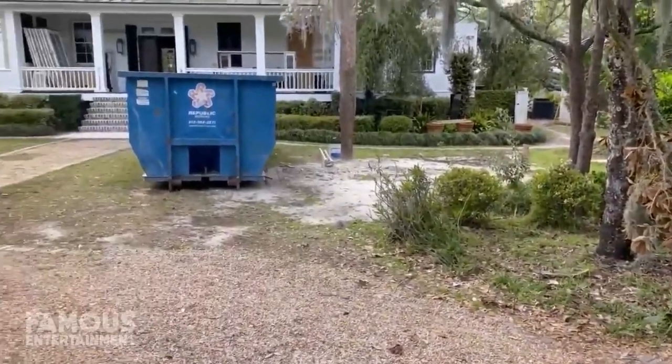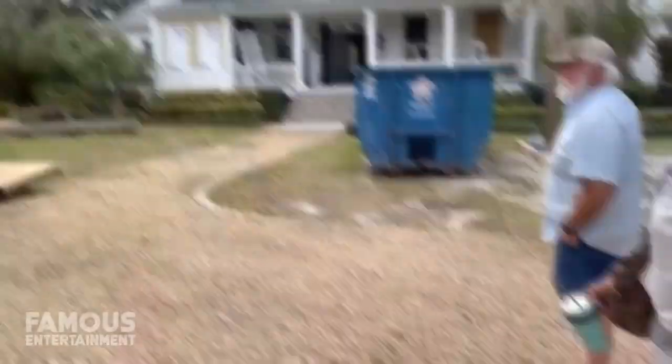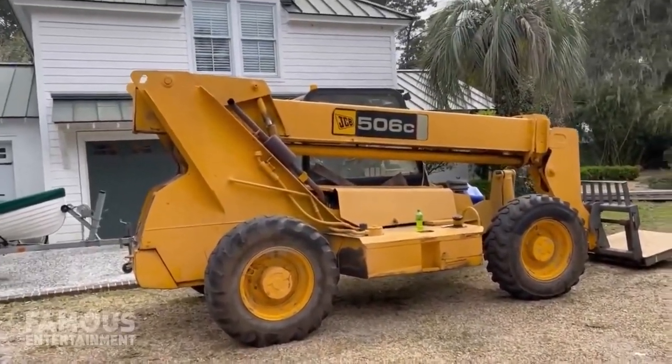Since returning to this address in late 2021, Paula has begun renovating the residence and is still very much in the thick of transforming this place into her ultimate dream home.